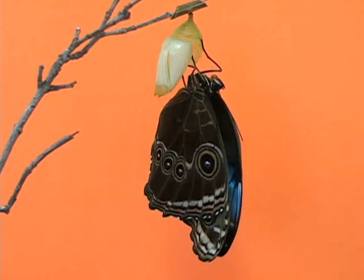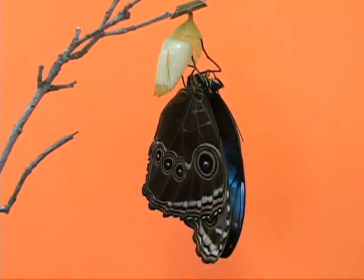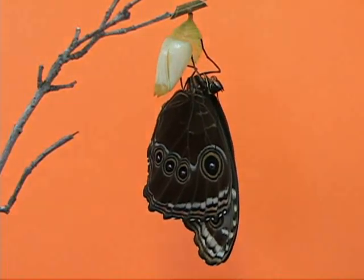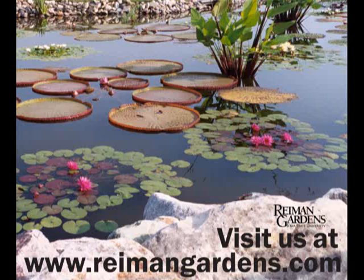Before you know it, this butterfly will be dry enough to be released into the Christina Ryman butterfly wing, which is done twice daily here at the gardens. I hope you found this week's episode of Growing at Ryman Gardens both educational and entertaining, and if you have more questions about this week's topics or would like to see more videos, please visit our website at rymangardens.com. Thank you.